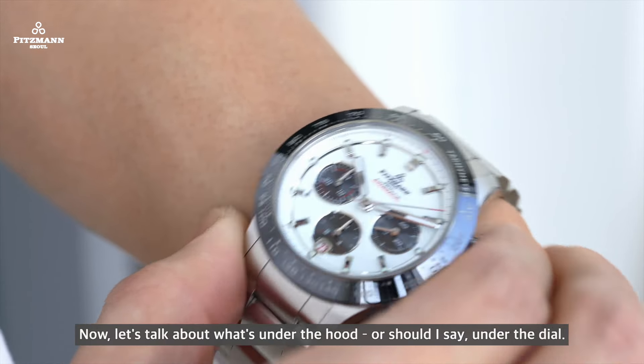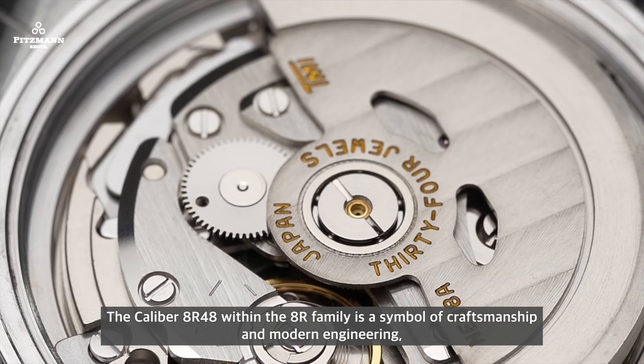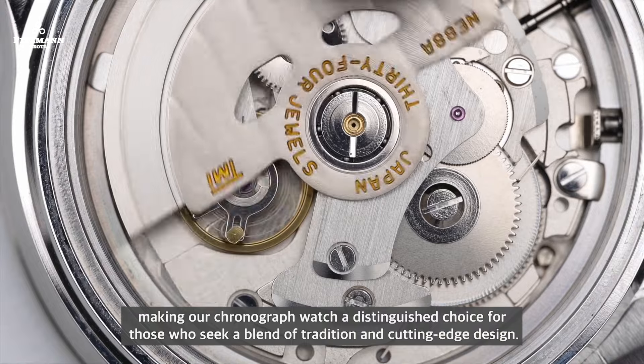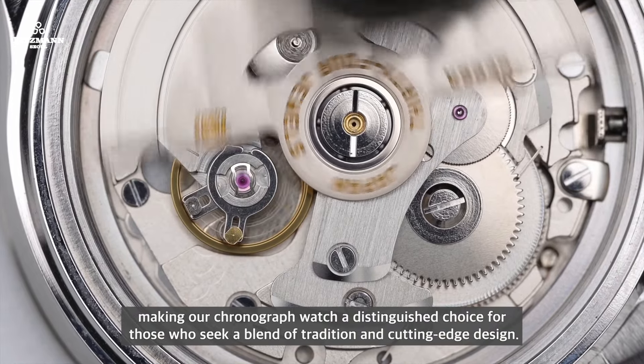Now let's talk about what's under the hood — or should I say, under the dial. The Seiko caliber 8R48 takes center stage in the watch. Within the 8R family, it is a symbol of craftsmanship and modern engineering, making our chronograph watch a distinguished choice for those who seek a blend of tradition and cutting-edge design. The column wheel and vertical clutch system ensures a flawlessly smooth and precise chronograph function, offering a sophisticated and reliable timekeeping experience.